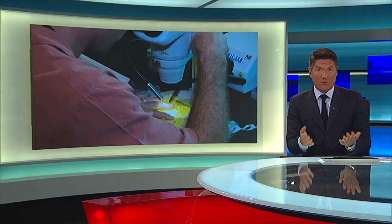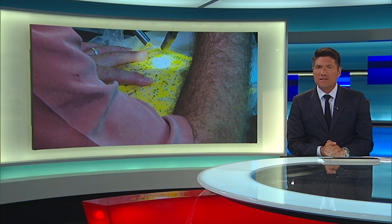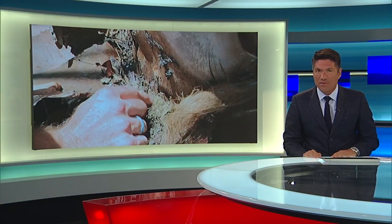Palm trees are part of our subtropical landscape, so much so that we often take them for granted. But a deadly disease is infecting a palm tree commonly seen across South Florida and could possibly spread to other palm trees. Betty Davis looks at the extent of the threat and how scientists are trying to stop it.